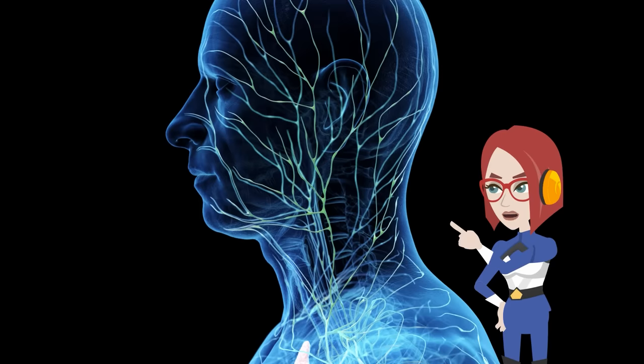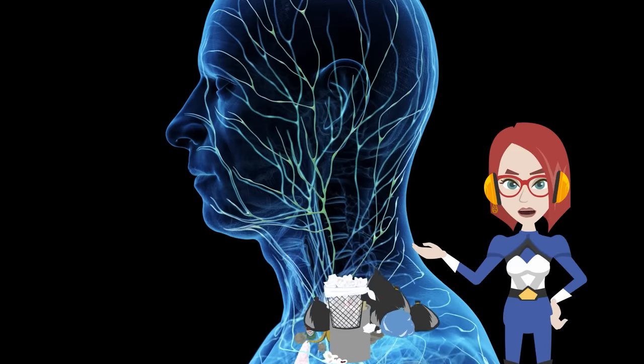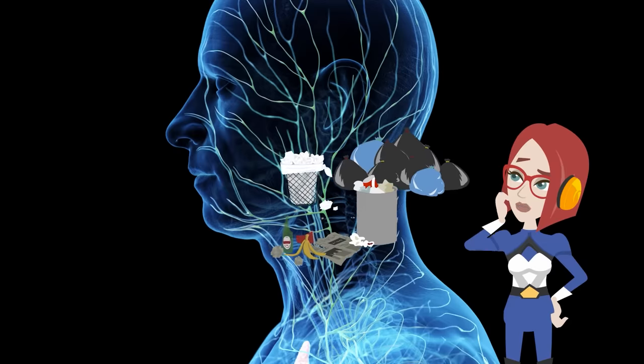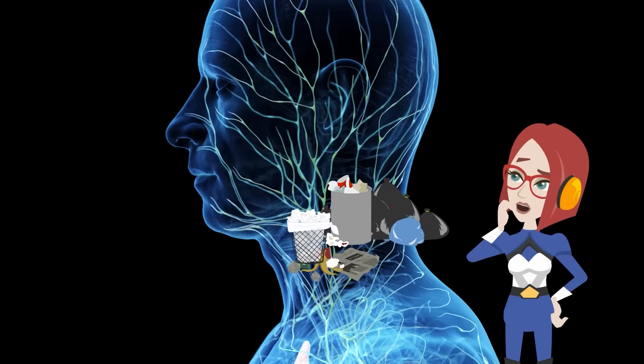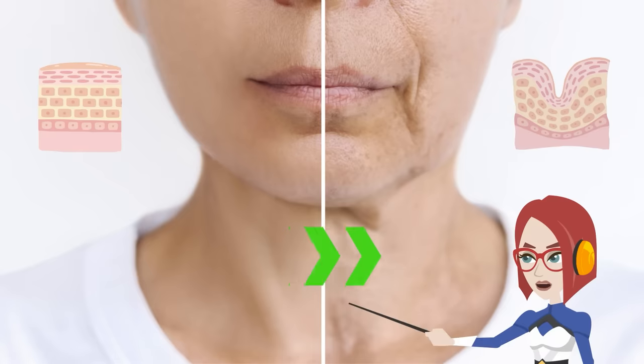There are many lymph nodes in the neck. These have the role of discharging waste products. However, as we age, the function deteriorates. This has a negative effect on collagen production and causes neck wrinkles and sagging. That's why I'm gonna show you this wonderful neck lymph massage.